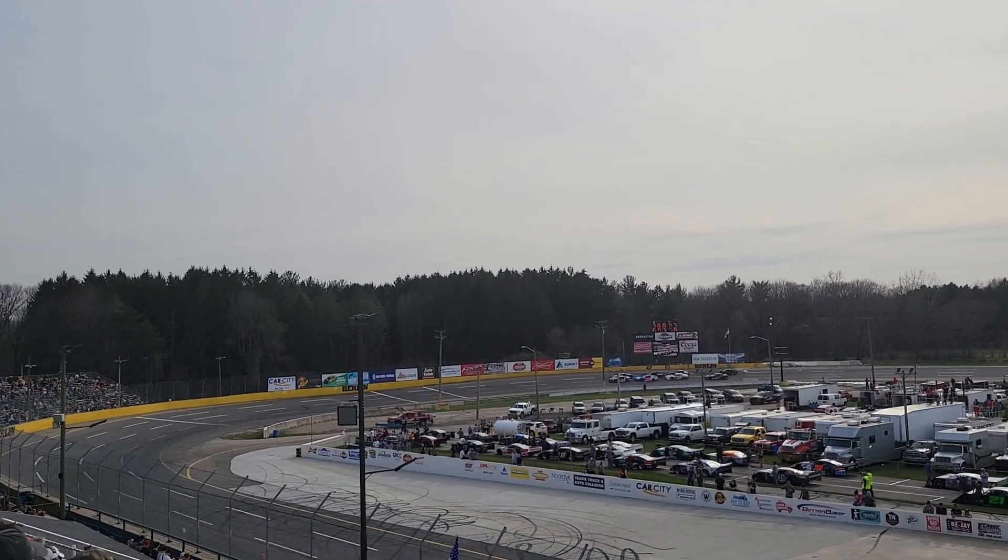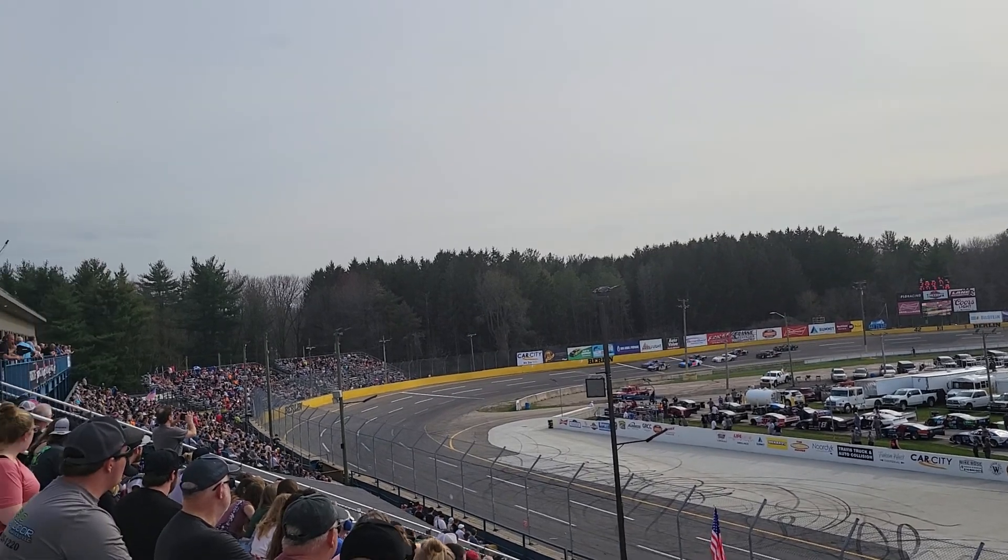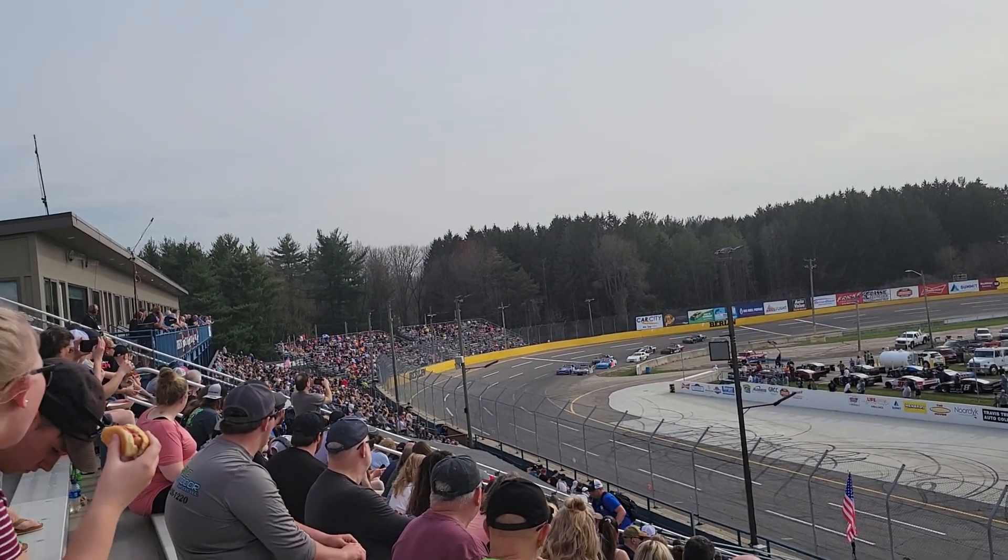Here we go, door-to-door. Oh, look at this. Creep line back.